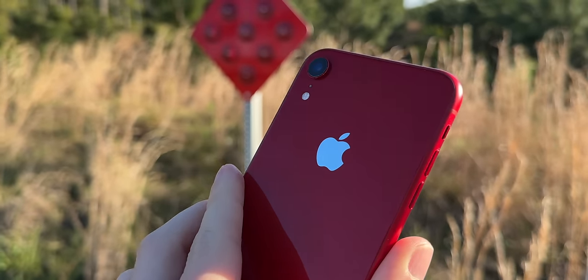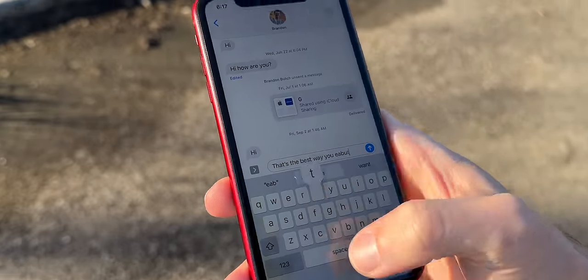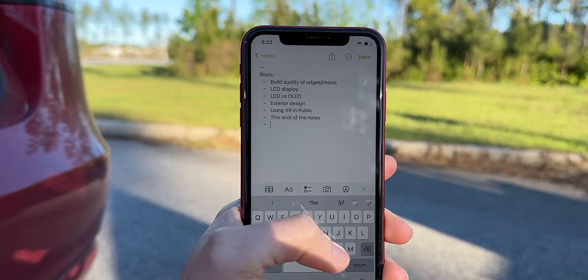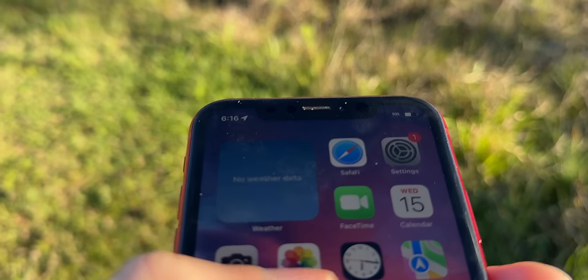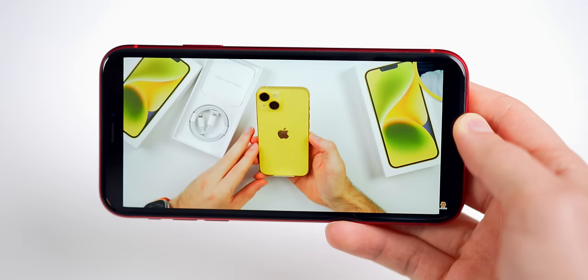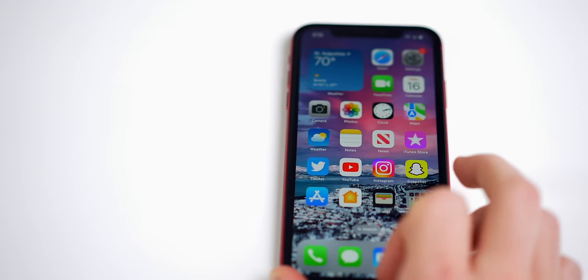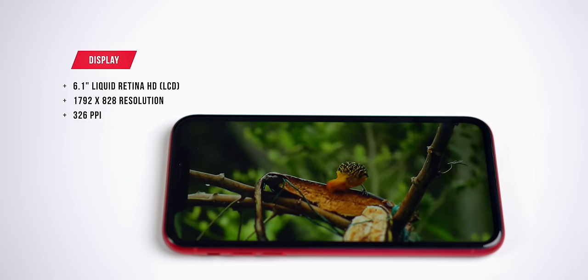Right off the bat, the 2018 iPhone XR is and always will be a budget-friendly iPhone, so the build quality and display are going to reflect that. We have the aluminum chassis holding in the 6.1-inch LCD display with those big thick bezels, which really stood out to me after using newer iPhones for so long. That said, this is the best LCD display you can get on any iPhone or any phone in my opinion — Apple's Liquid Retina HD display with a resolution of 1792 by 828 and a pixel density of 326 pixels per inch.